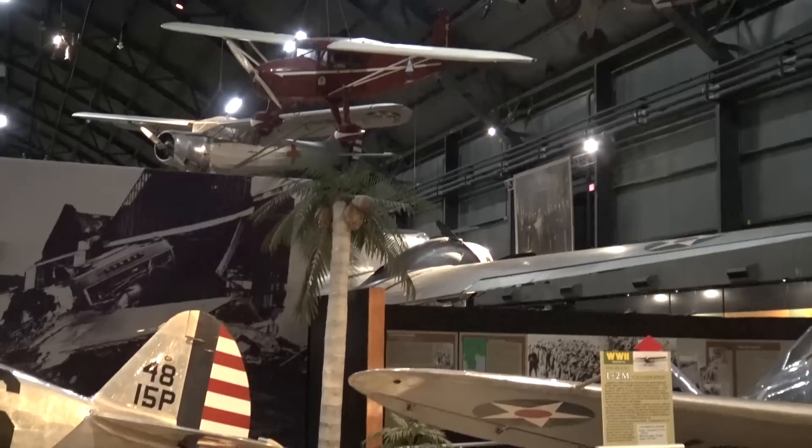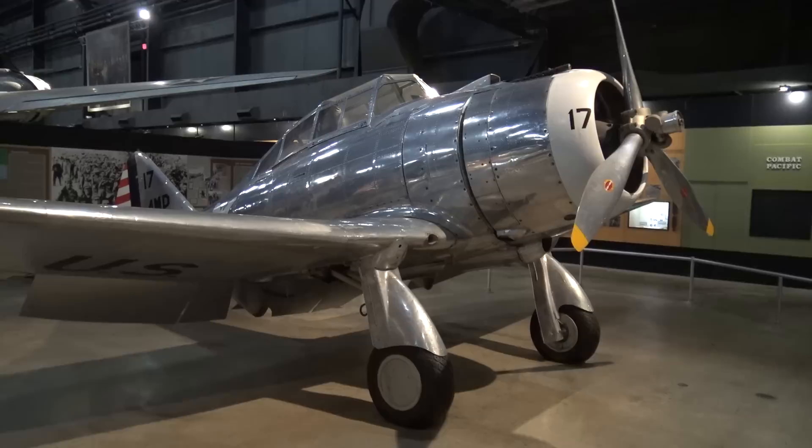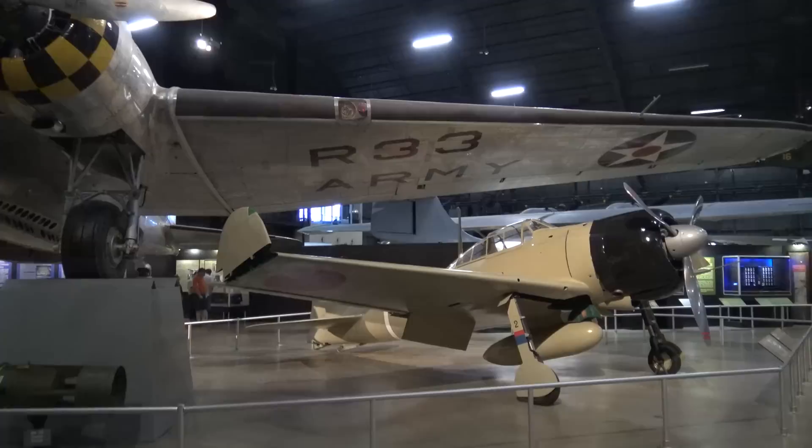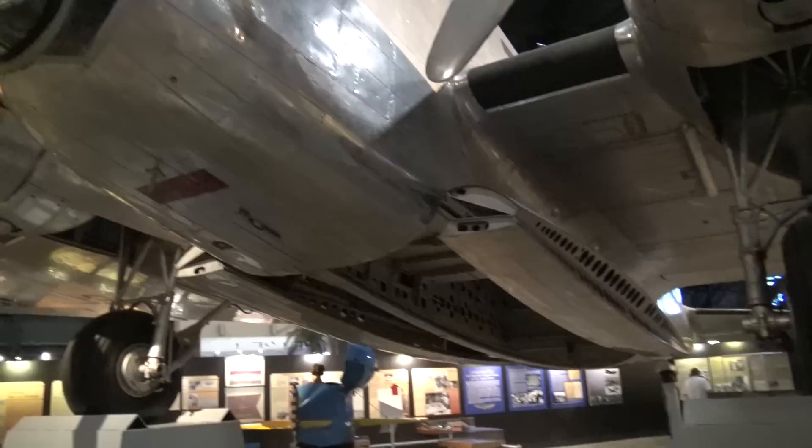Now we're in the World War II exhibit. A little opinion here — does this not look like a P-40 with a radial engine? A Seversky P-35. Just a plain rare aircraft. We'll get to the Japanese Zero in a minute. B-18A — one of our early bombers. It was not Boeing, it was Douglas.